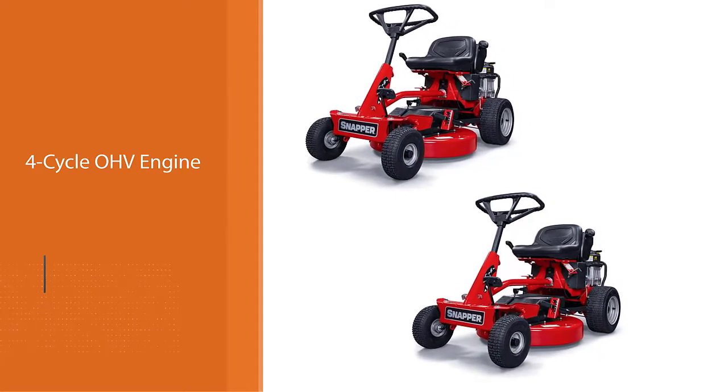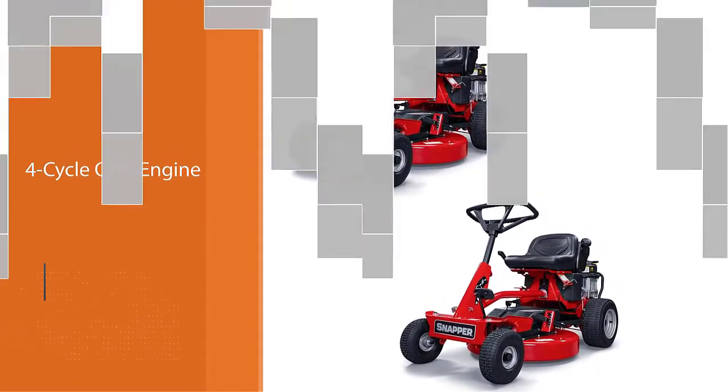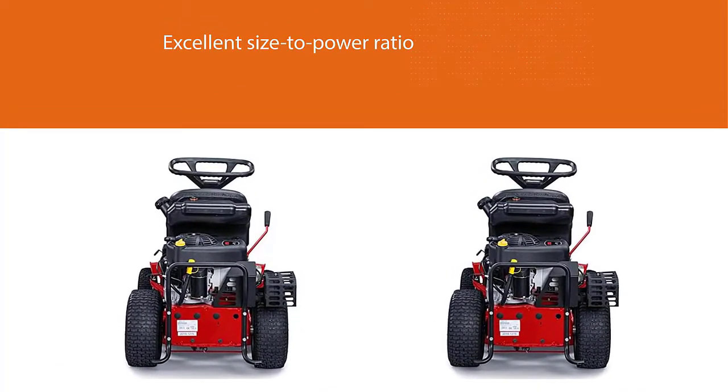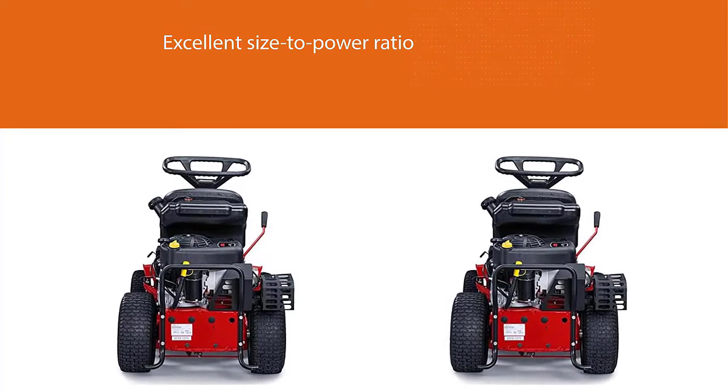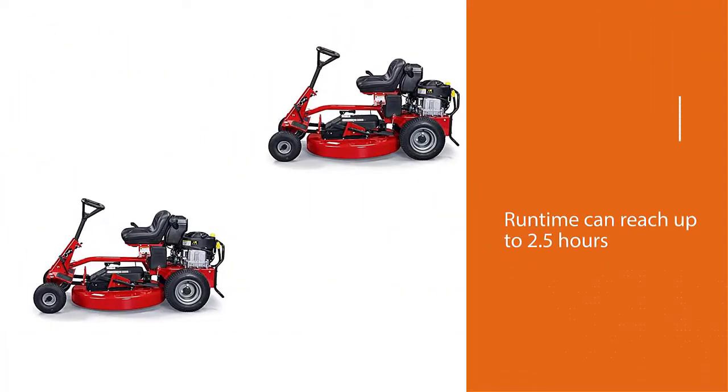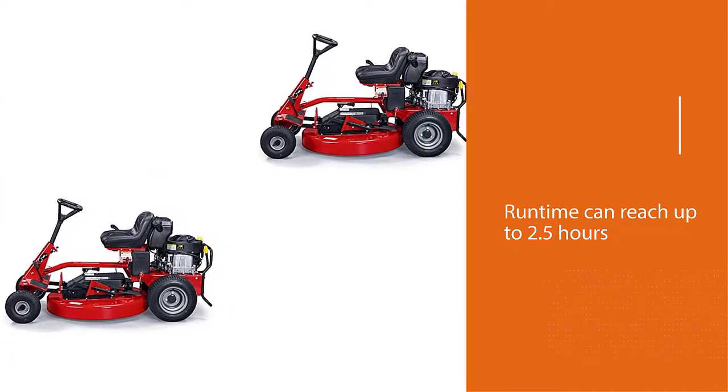It can get between trees and around other obstacles easily. The Snapper steers easily, and shifting on the fly with a disk drive transmission works very well. Visibility while mowing is good — it's very easy to get a bearing on what you are trying to get close to.